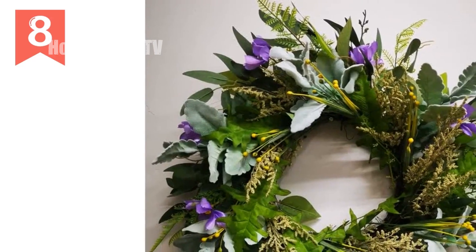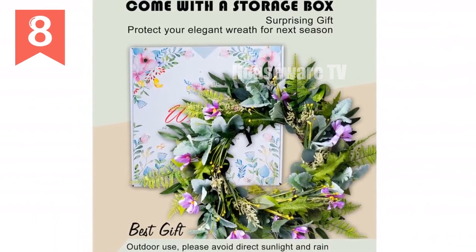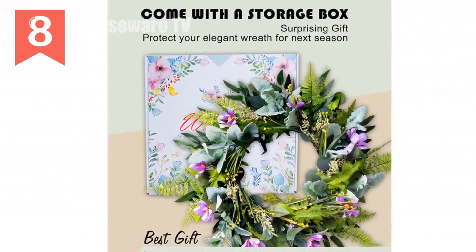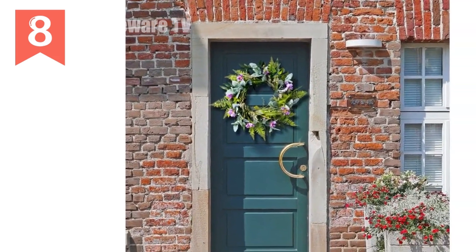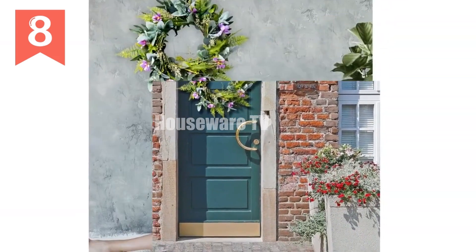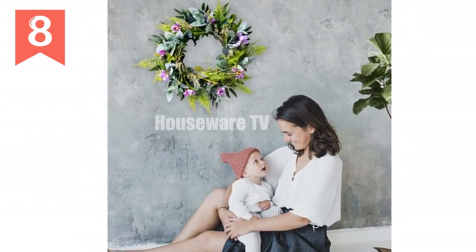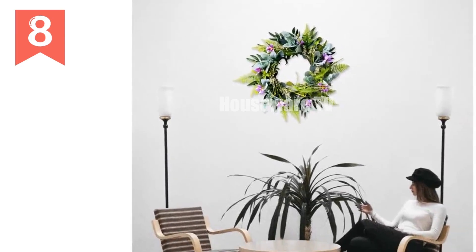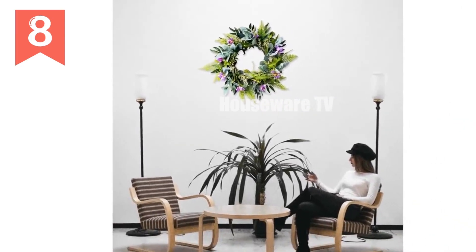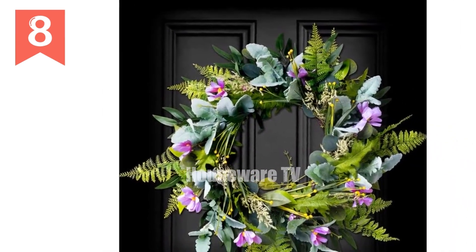Front door wreath for all seasons. Introducing the stunning front door wreath — the perfect addition to your home decor all year round. Elegant design: crafted with lush greenery and vibrant purple flowers, this wreath exudes a warm and inviting atmosphere. Premium materials: handmade using high-quality materials, this wreath showcases a realistic and natural aesthetic. Versatile use: whether you hang it on your window, porch, or front door, this wreath adds a touch of spring and summer to any space. Perfect gift: surprise your loved ones with this charming wreath — a thoughtful present for any occasion. Exceptional service: our team is dedicated to providing you with top-notch customer service within 24 hours.